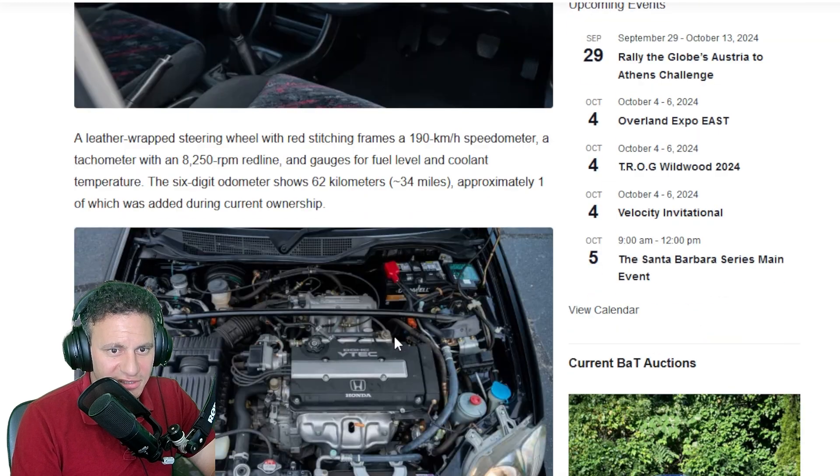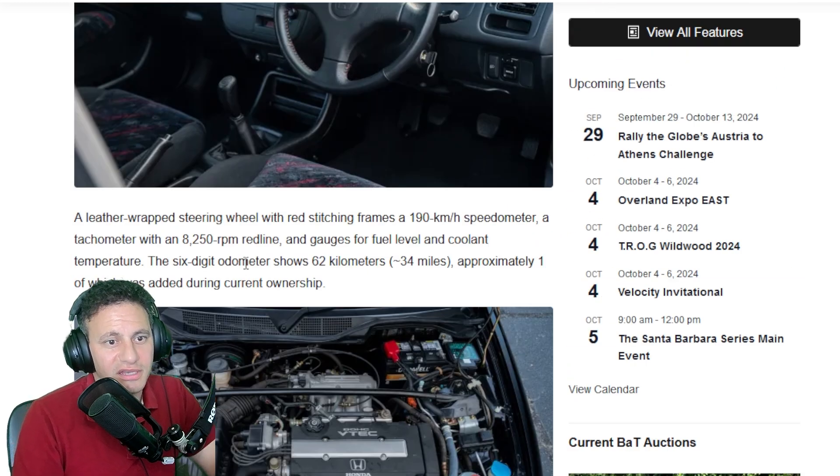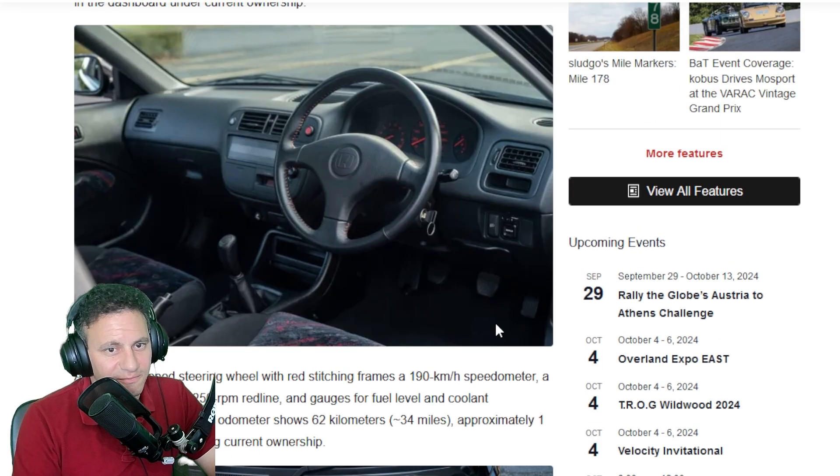There's a rear sway bar — you should also have a front sway bar. I can't quite see it from the engine bay shot but you should be able to spot it. There's also a leather-wrapped steering wheel with red stitching — gorgeous. This was when Honda — I don't think they were able to do the emblem with the airbag — the steering wheel has red stitching and no fat airbag center.